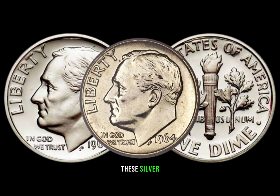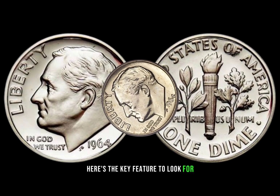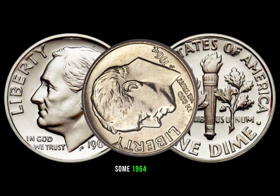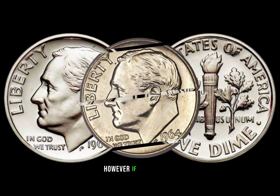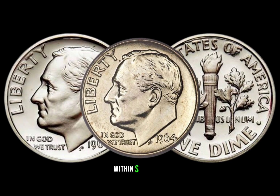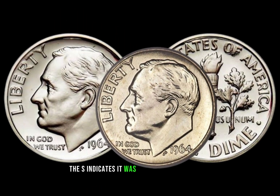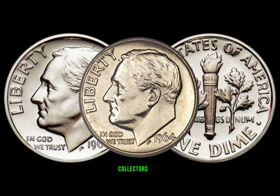These silver specimens are what collectors and investors are hunting for. Here's the key feature to look for: the presence of a mint mark. Some 1964 dimes were minted in Denver and others in Philadelphia. However, if you stumble upon a 1964 dime with an S mint mark, you might be holding a rare treasure — the S indicates it was minted in San Francisco and is highly sought after by collectors.